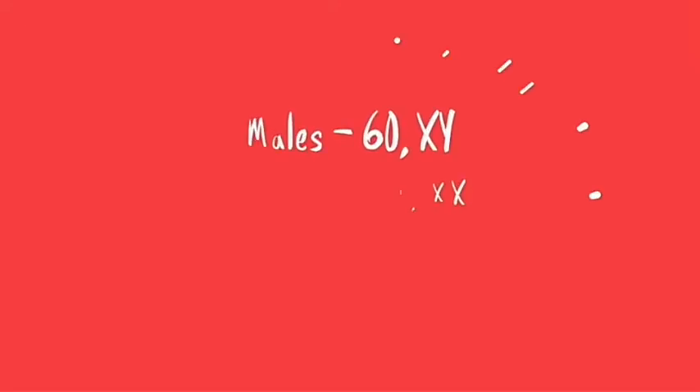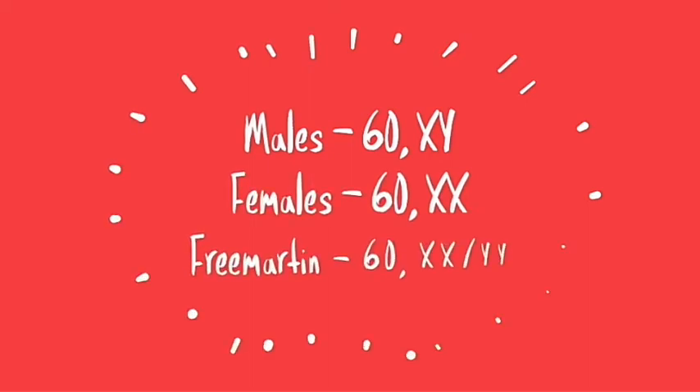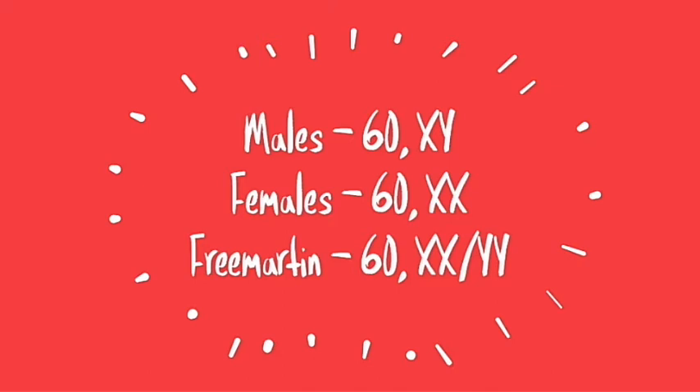Let's see the genetic aspect of Freemartinism. Normally, males have a 60 XY karyotype and females have a 60 XX karyotype. A Freemartin is genetically a female at conception with 60 XX karyotype. However, it becomes a 60 XXY chimera — in between male and female karyotype — because of hemopoietic and possibly gonadal tissue exchange.